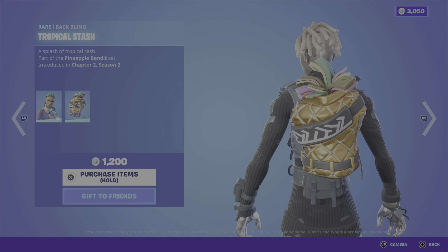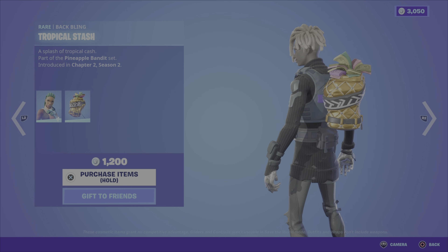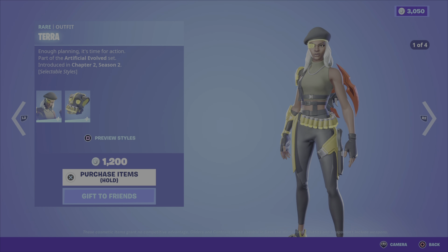Onto the daily items — we have the Xena outfit from the Pineapple Bandit set, Chapter Two Season Two. The outfit has two styles and comes with the Tropical Stash back bling — twelve hundred V-Bucks for those two items. We then have the Terra outfit from the Artificial Evolved set, Chapter Two Season Two — outfit has four styles, cool look, and comes with the Puma Pack back bling, also has four styles — twelve hundred V-Bucks.